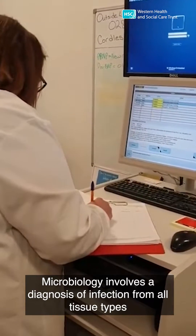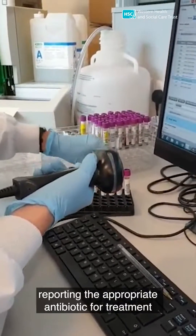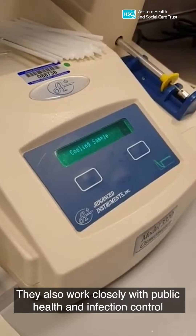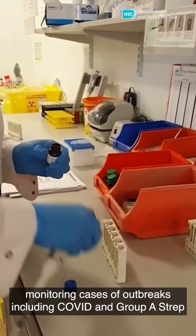Microbiology involves the diagnosis of infection from all tissue types, reporting the appropriate antibiotic for treatment, and also plays a vital role in the diagnosis of conditions such as sepsis. They also work closely with public health and infection control, monitoring cases of outbreaks including COVID and Group A strep.